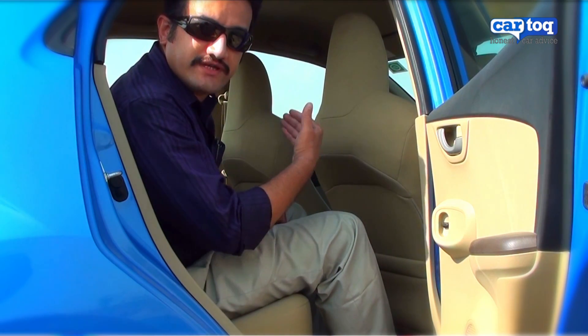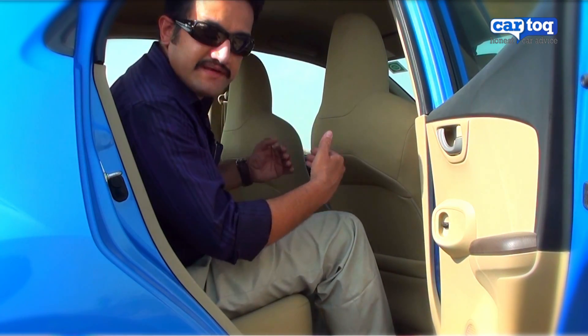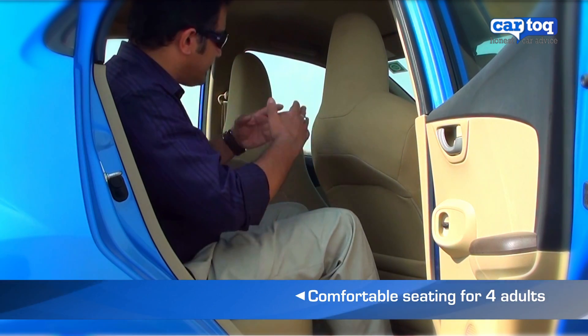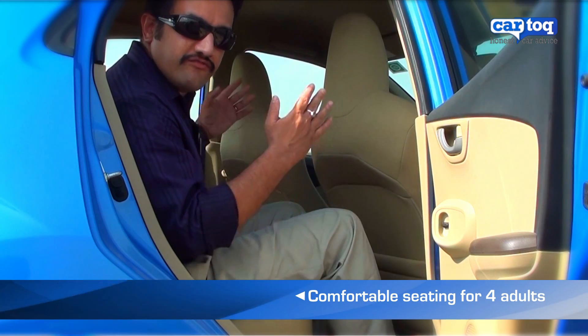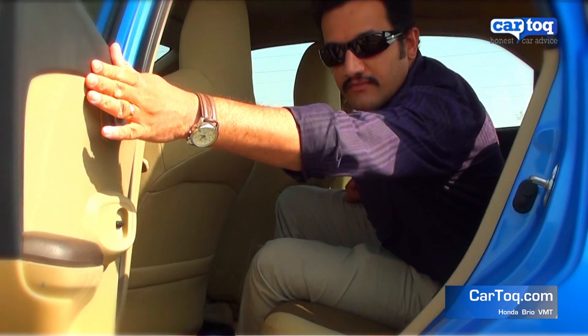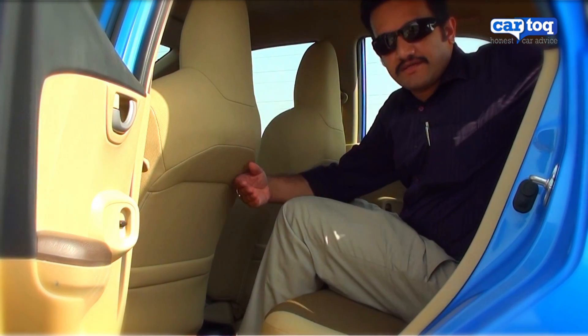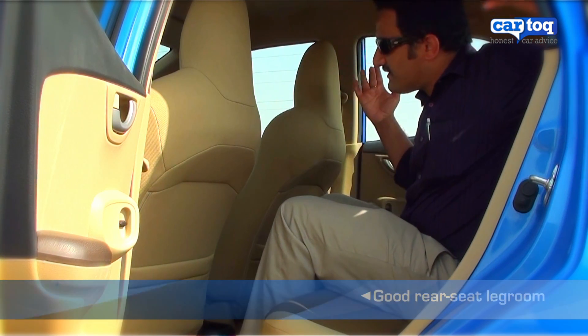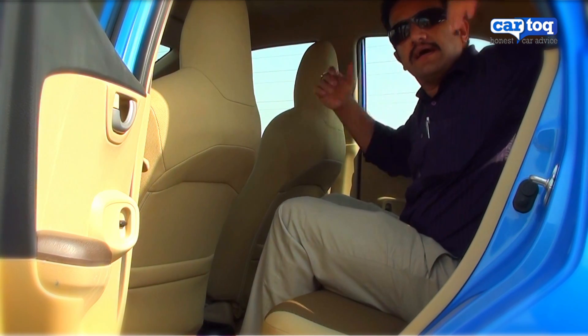With the driver's seat adjusted for a 5 foot 8 inch driver, there's enough space at the back for a normal-sized passenger. At best, there's adequate legroom in this car for four people to sit comfortably. For the middle passenger in the rear seat, there's enough legroom, but shoulder room may be a bit of a problem because the car kind of slopes inward at the rear.